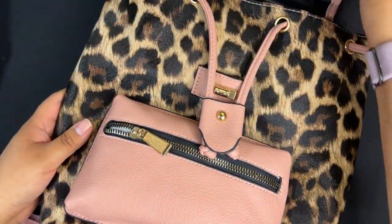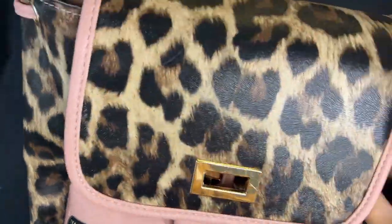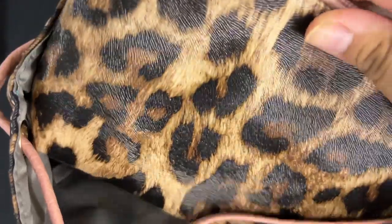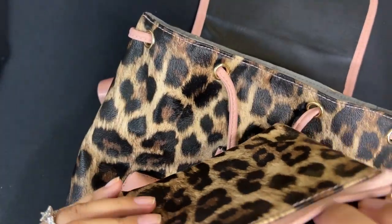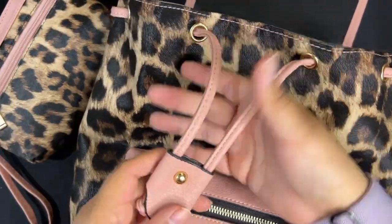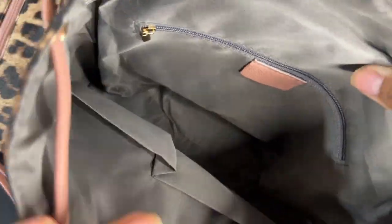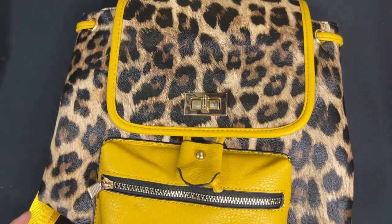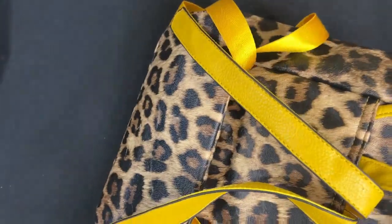Here we have the same backpack in a leopard and pink print. It has the same concept — a coin purse included, two drawstrings, as well as a front pocket and inside pocket. Here we also have the same one in yellow with yellow trim on the pockets, and it comes with a coin purse as well.